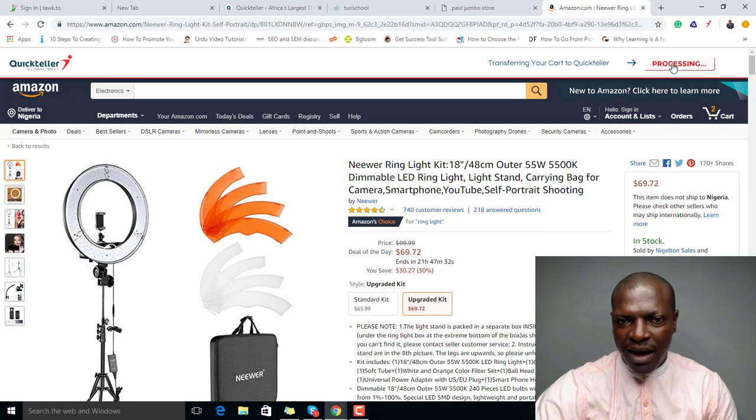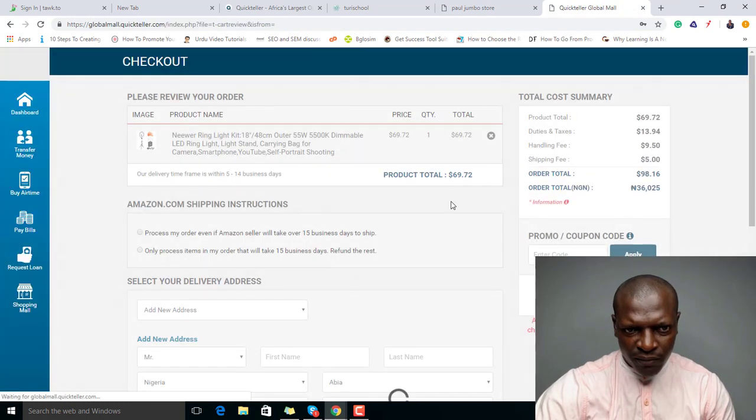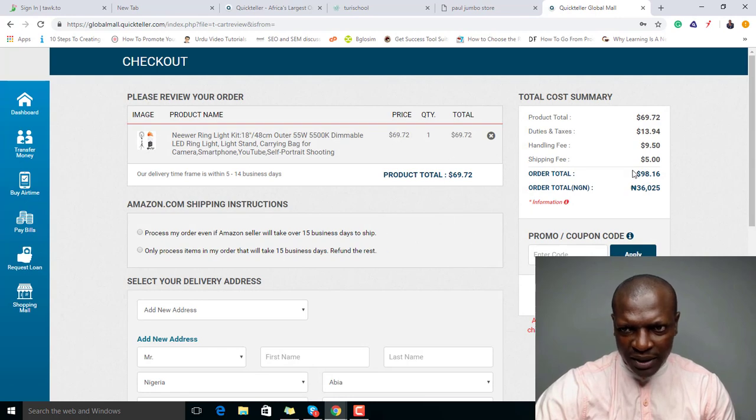Just click 'Checkout and Pay.' It's a very easy process — it takes one or two minutes depending on your connection speed. You can see the total here: the total is 69 dollars. There's also a duties and handling charge, and the shipping fee is a flat rate of five dollars.